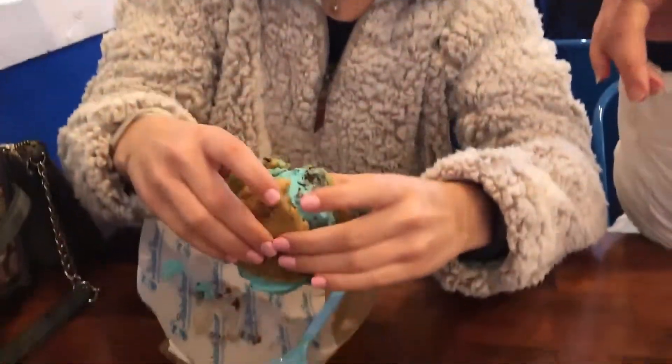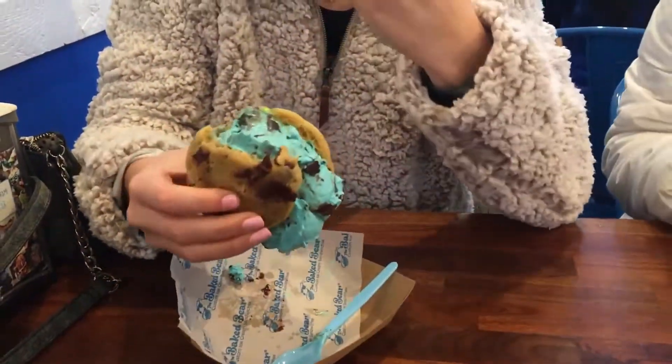Oh my gosh. Okay, M&M cookie, chocolate chip cookie, bear batter. I'm gonna be in sugar overload land. It's really sweet, and it's falling apart, but it's really good.